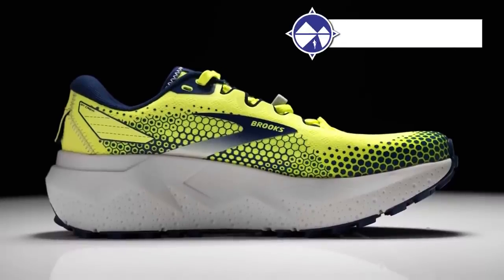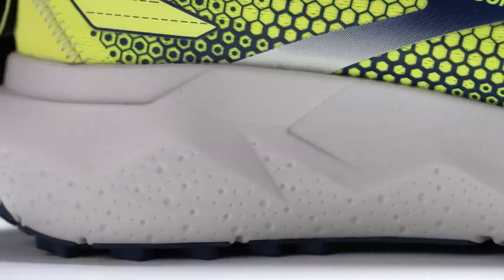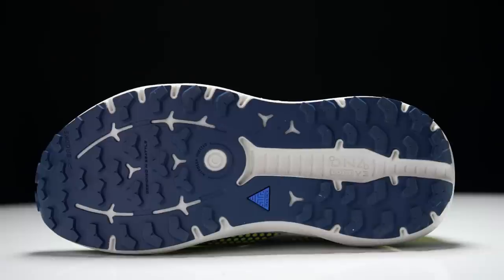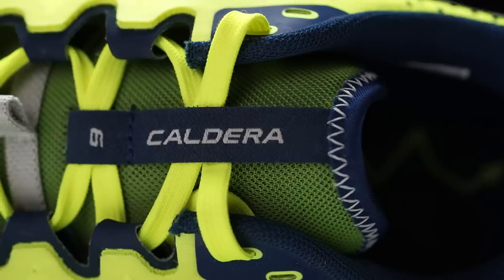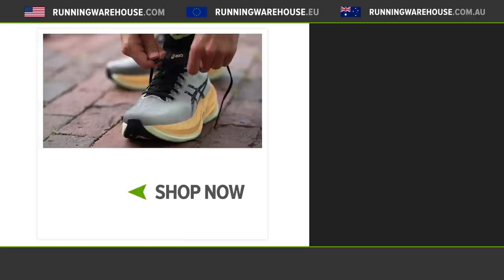Drew, having moved to the Atlanta area with access to lots of trails, picks the Brooks Caldera 6 for long trail efforts. The thick stack of DNA Loft V3 is really comfortable, and even without a rock plate you can't feel the rocks. It's also surprisingly stable because you sit inside the foam. Connor wraps up by asking viewers to comment whether they agree, and directs them to runningwarehouse.com to find any of the featured shoes.